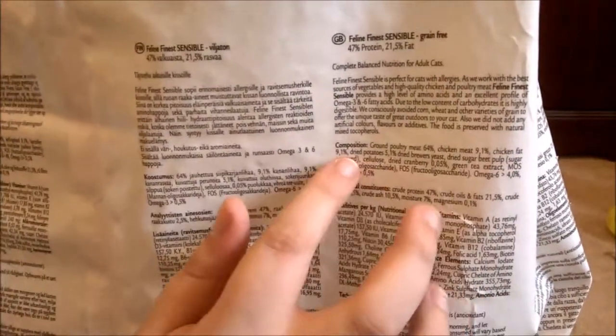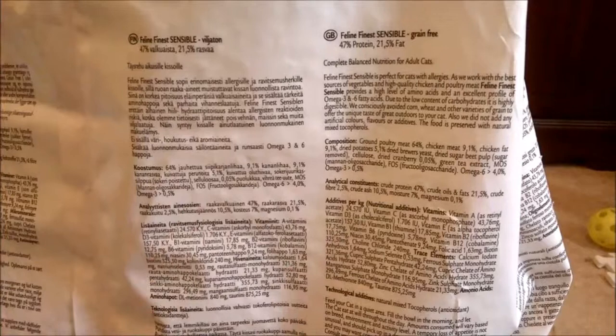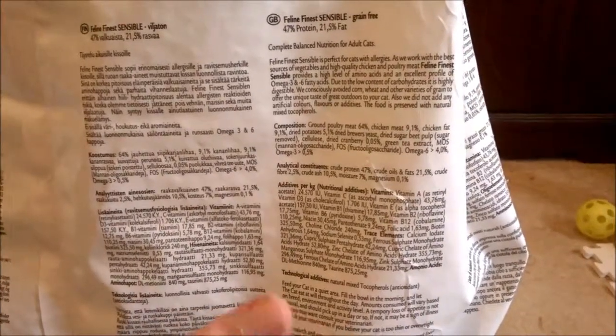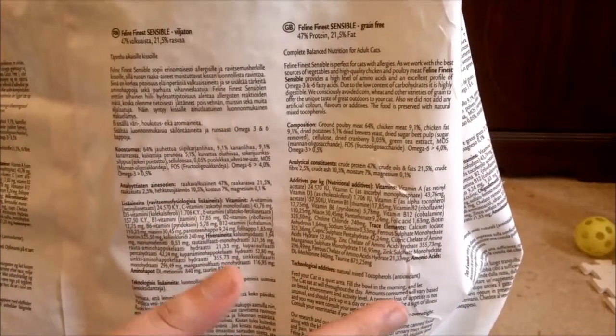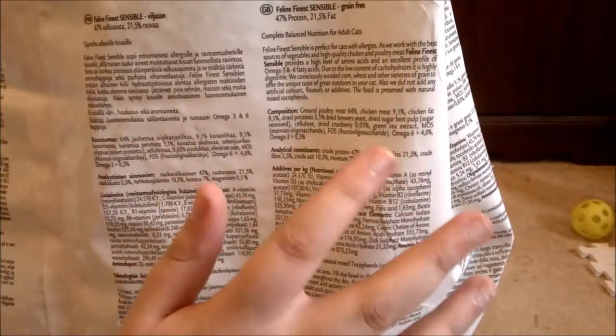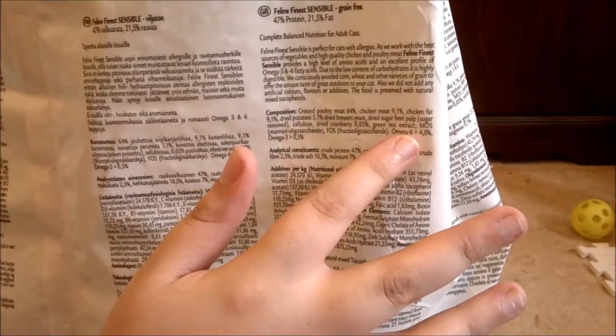There's then chicken fat, which isn't the best ingredient in the world but better than a lot of other things. Dried potatoes is a carb which isn't ideal for cats, but it's better than grains and it's only 5.1% of the whole thing. There's then dried brewer's yeast, which is a bit of a red flag and not great for cats, but it's only a small percentage. There's also dried sugar beet pulp with sugar removed, cellulose, dried cranberry which is good for urinary tracts, and green tea extract, which I think is also good for urinary tracts. On the whole, this is a really good food.